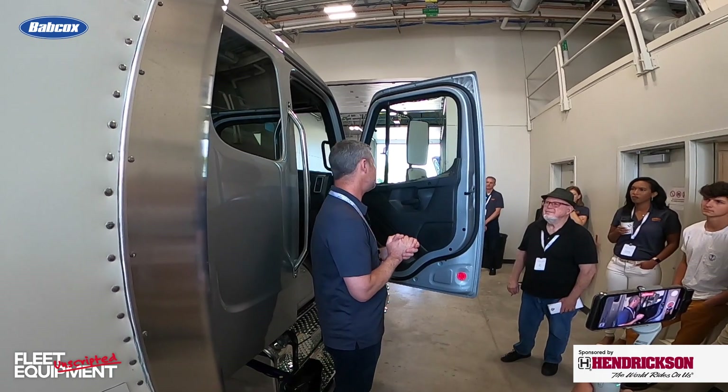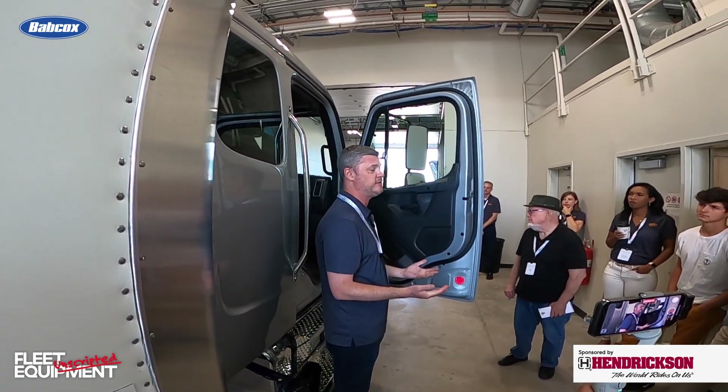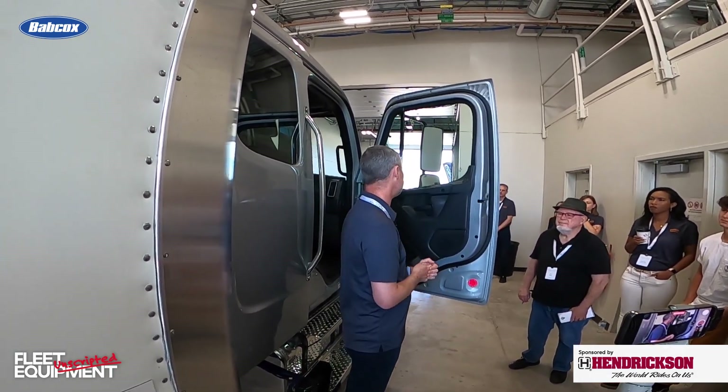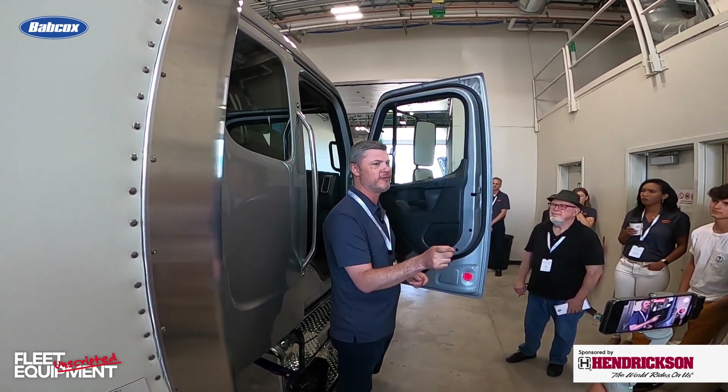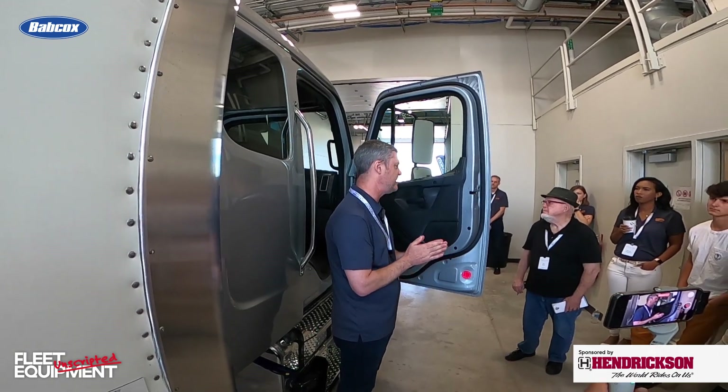On both the SD and M2 we also have an Elite package, which includes bright finished bezels, leather wrapped steering wheel, additional seat options, and a nice wood grain hard trim piece.